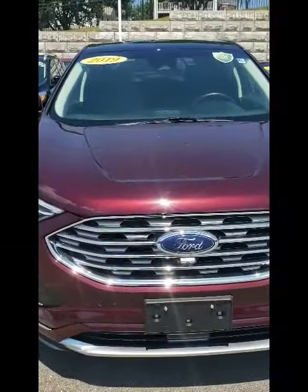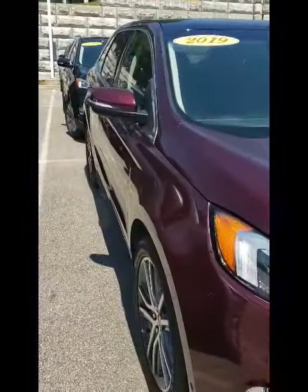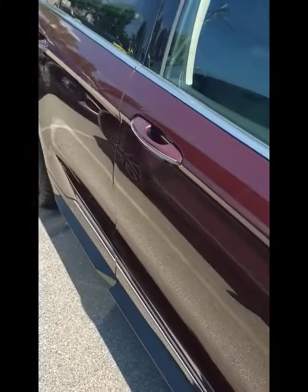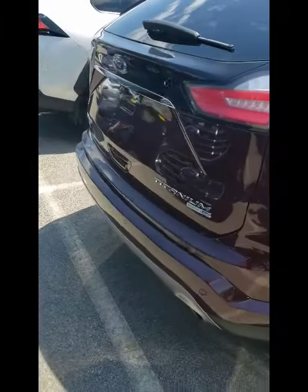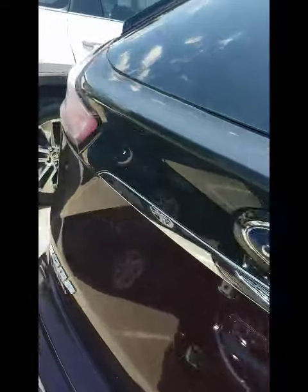Hi, this is Tony Cruz from Toyota and Ford of Greenfield. I just wanted to take a quick walk-around video of the 2019 Ford Edge that you had inquired about. As you can see, it is in perfect condition — no scratches or any defects to the body. It is equipped with the cold weather package, the titanium and leak package, and the premium audio system.